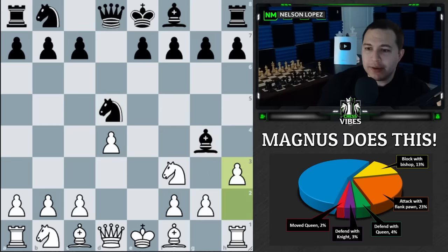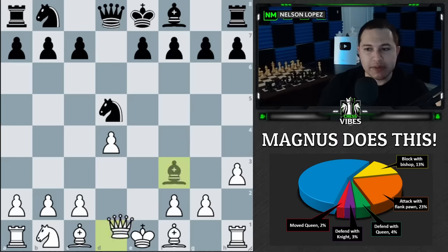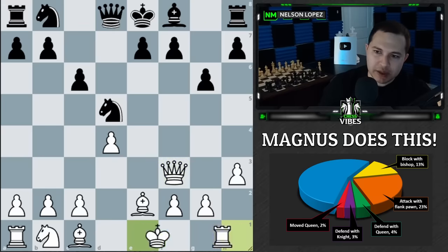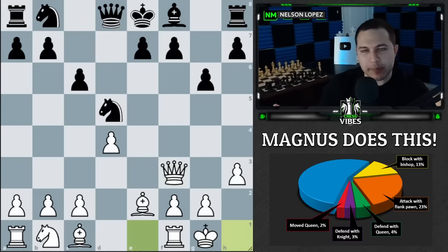There are two ways opponents could respond — they either take or retreat the bishop. In this example, the opponent decided to capture, and Magnus simply recaptures. This is what you're hoping for when you play h3: you want them to relieve the tension so you can recapture with your queen or another piece, and the pin on your knight is gone. The game went on and he had a fine position.